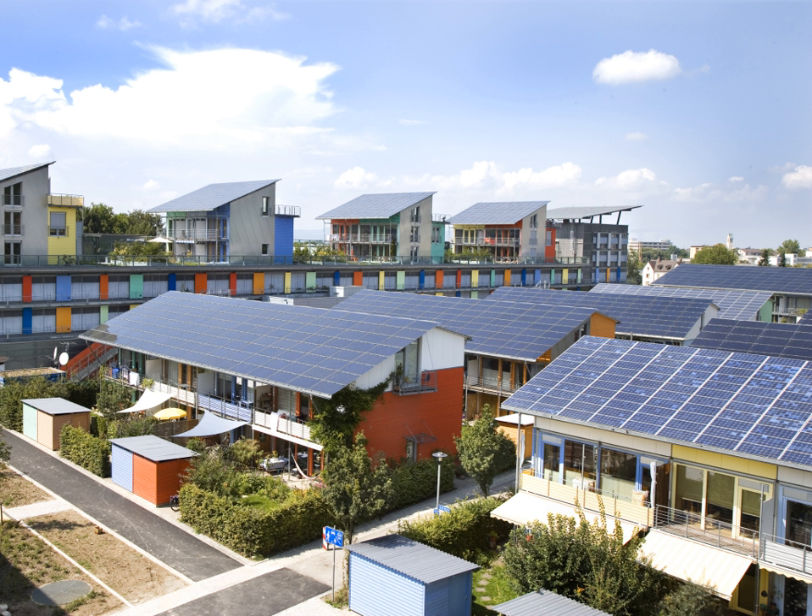In contrast, solar-powered remote fixed devices have seen increasing use recently in locations where significant connection cost makes grid power prohibitively expensive. Such applications include solar lamps, water pumps, parking meters, emergency telephones, trash compactors, temporary traffic signs, charging stations, and remote guard posts and signals.